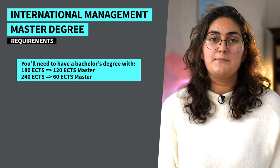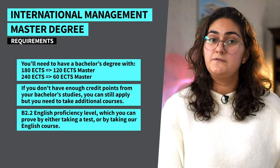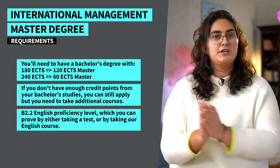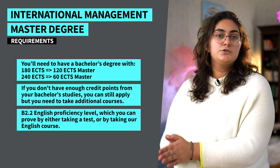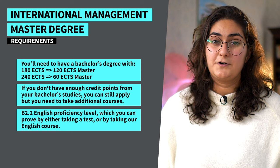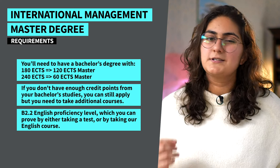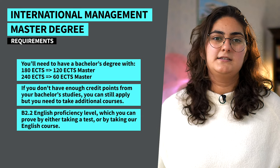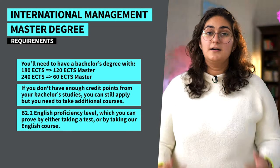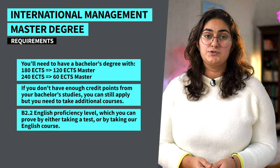To apply for this program you'll need to have a bachelor's degree that covered 180 ECT points if you want to start the 120 ECT point International Management Master's program. If you want to get into the 60 ECT point program, you'll need to have covered 240 ECTs. But don't worry if you don't have enough credit points from your bachelor studies, or if your current degree is not in business or economics — you can still apply, but you might need to take additional courses or provide some proof of work experience in the required fields.